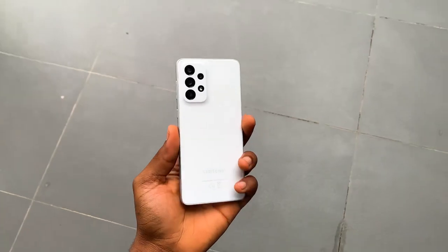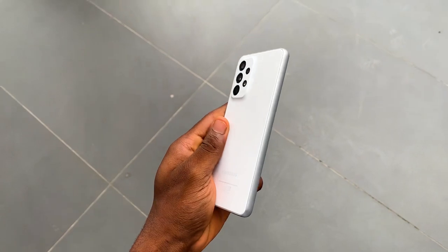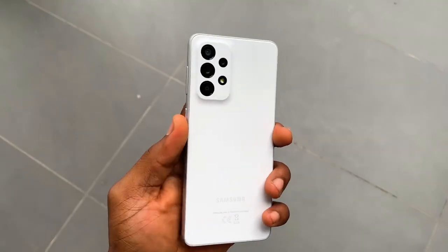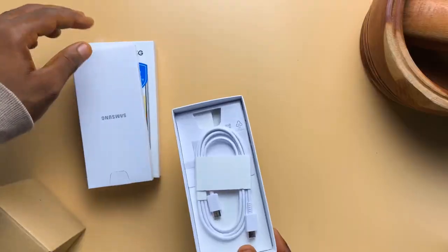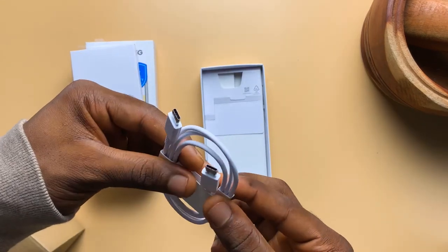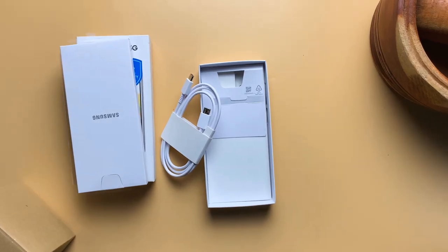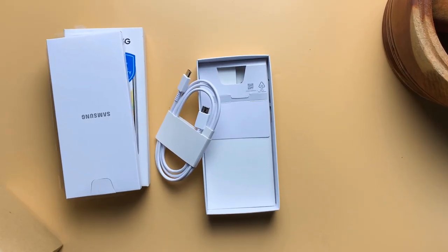It sticks out, especially in the dark, but if you're trying to be more stealth, you can get the black, or just get a case. I feel the urge now to mention that you only get a cable in the box, and it's most likely not the kind that works with your previous charging brick, so you're going to be buying a lot more than a case.